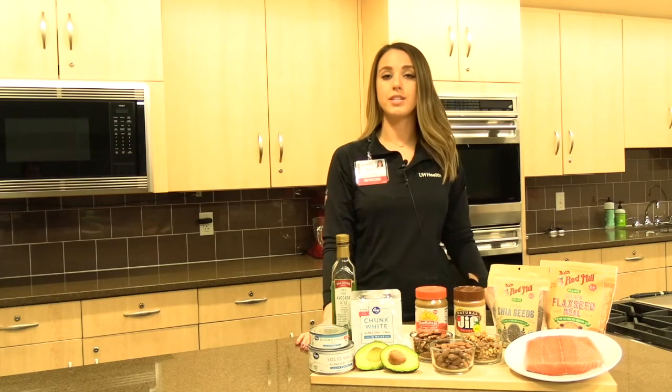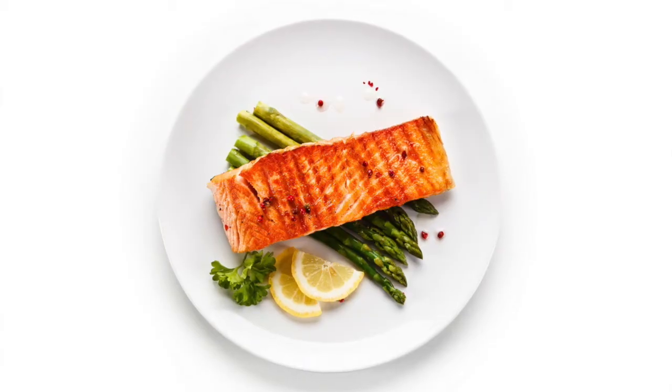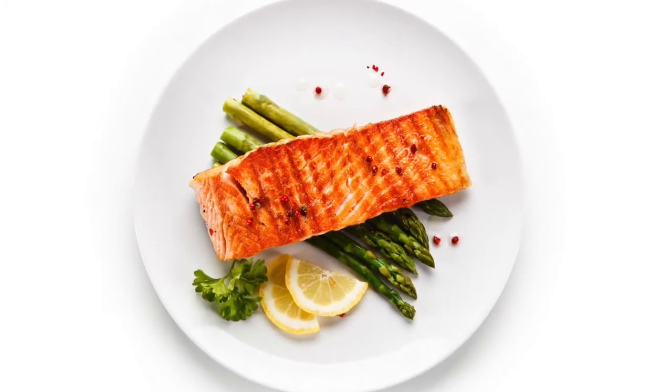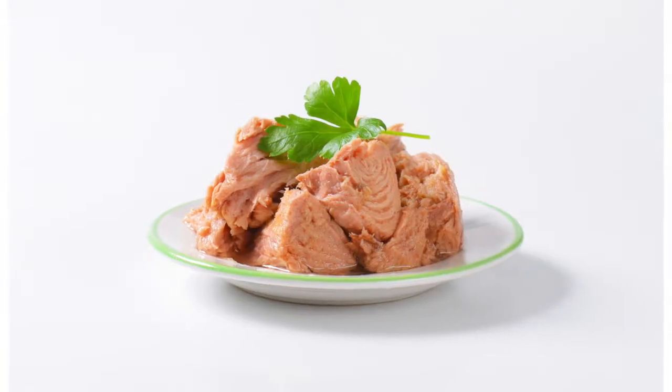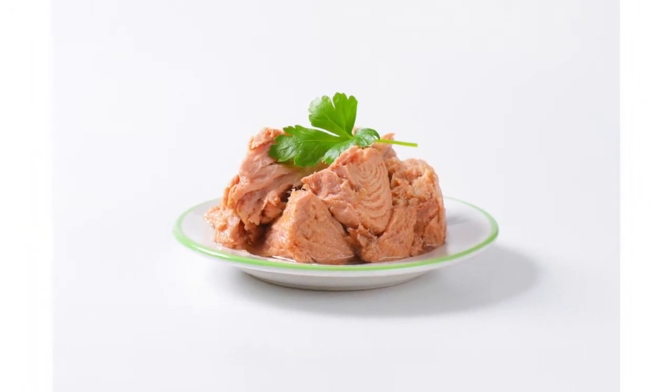Other healthy sources of unsaturated fats are going to be fatty fish like salmon, mackerel, herring, and trout. Albacore tuna is also a great source of omega-3s and unsaturated fats.